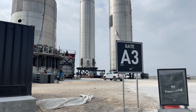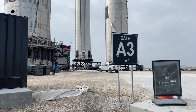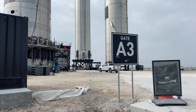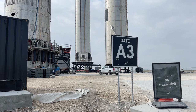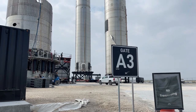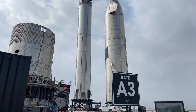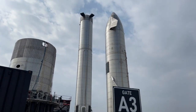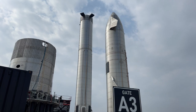They also have Starship 20 over there, so they have two sets of Starship/Booster combinations they could potentially use. If they wanted to fly Starship 15 again, they could stack both boosters — Booster 4 and Booster 5 — with Starship 20 on top of Booster 4 and Starship 16 on top of Booster 5. They've actually got three Starships: Starship 15, Starship 16, and Starship 20, plus two Boosters.